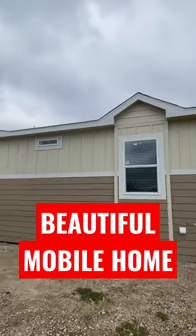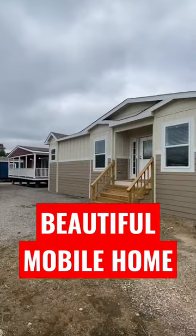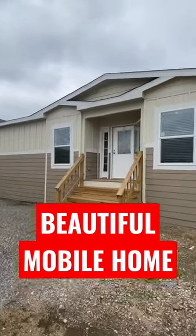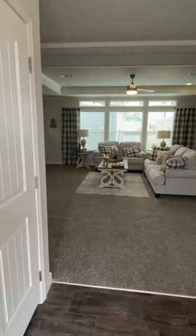Brand new double-wide with a porch on the end right there, as you can tell. It's by Oak Creek Homes. This is in Splendor, Texas. Y'all are gonna love this layout — let me know what you think, drop a comment.